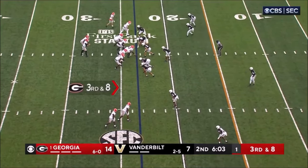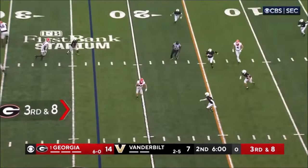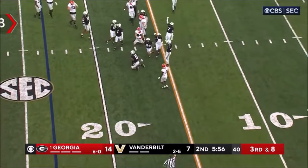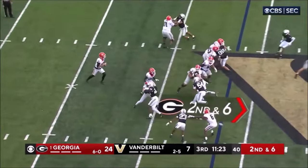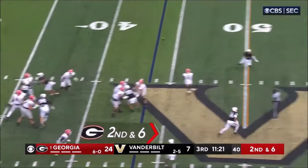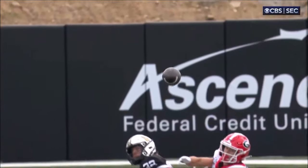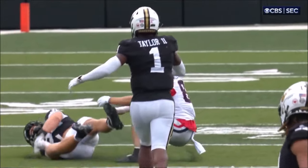Third down moneymaker to the left. Play clock was down to one. Here comes the blitz. Pass underneath to McConkie. McConkie is trying to fight his way to the first down, but he's stopped at the seven. They're up by 17. About second down off the play fake. Beck has plenty of time, he throws it to his left. McConkie tried to adjust, he couldn't.